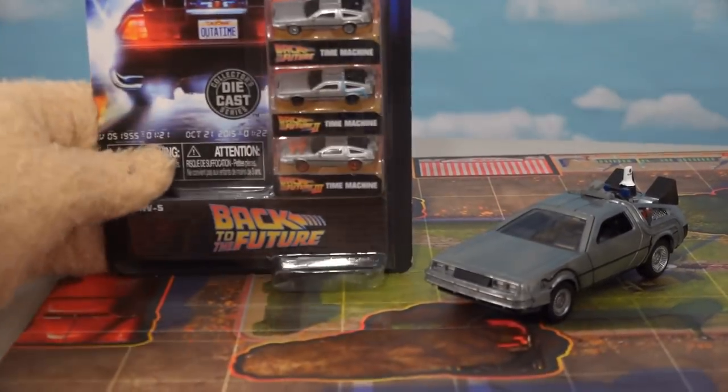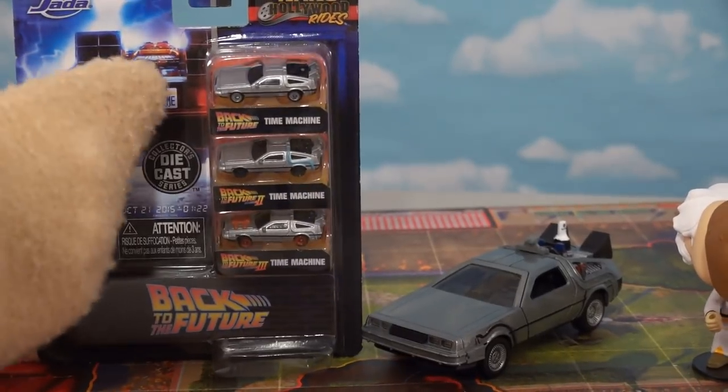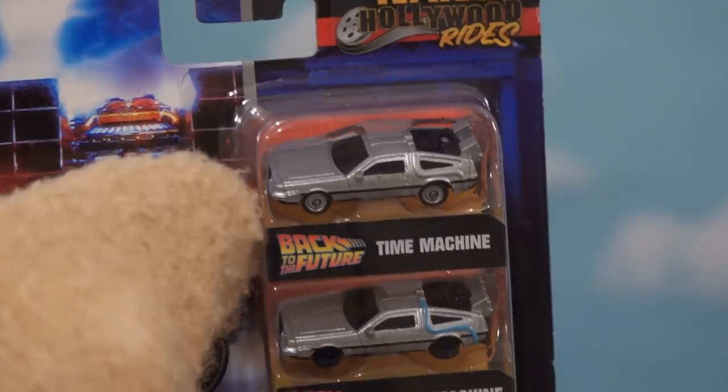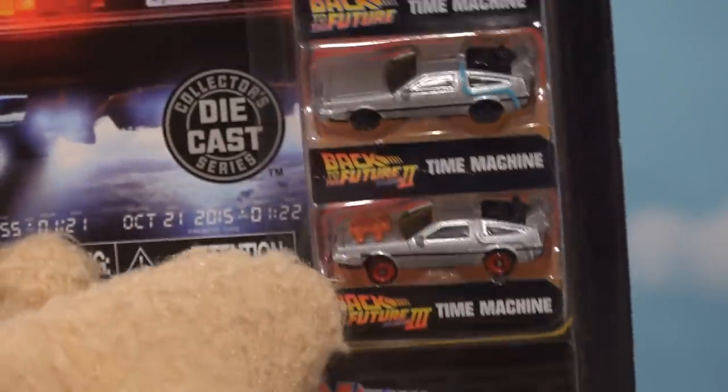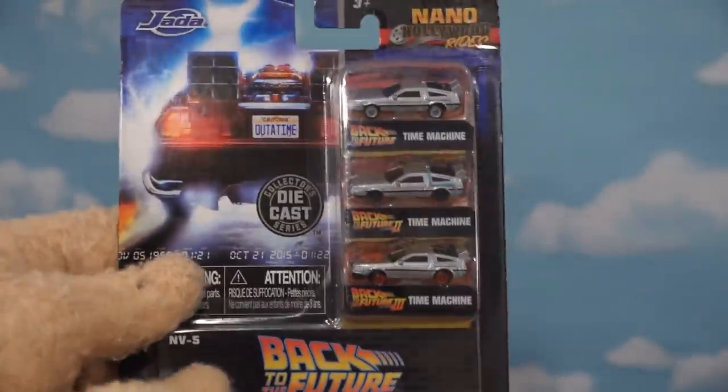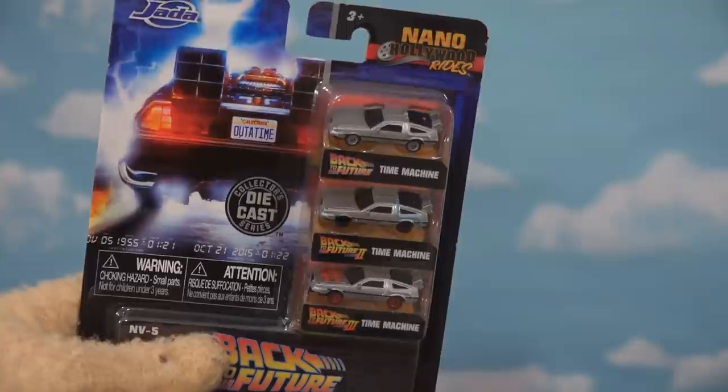Jada Toys also has this three-pack of little mini cars from all three Back to the Future movies — the car from the first movie, the second movie, and the third movie. This looks like a really cool collector's item. I was able to find this at Target.